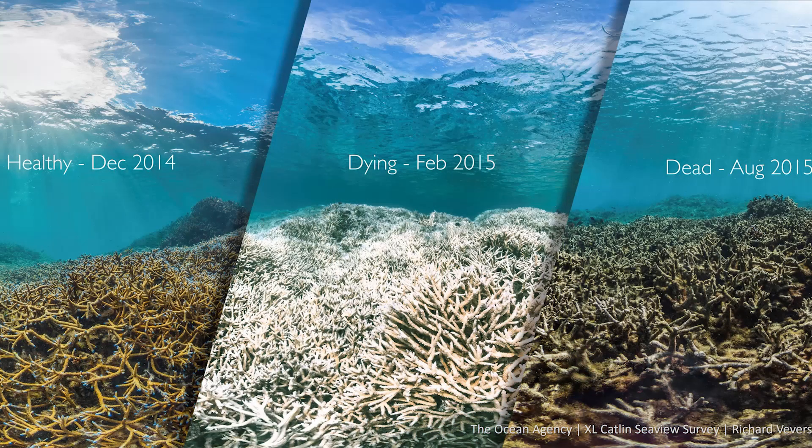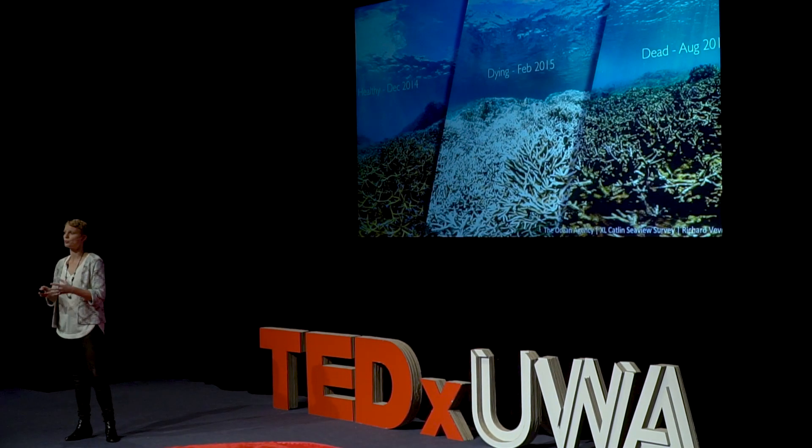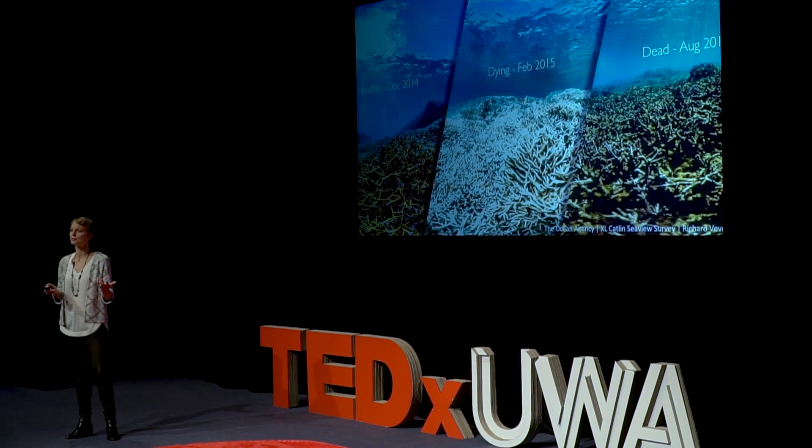What happened here? How can an entire reef just die off? How can a healthy, vibrant coral reef turn into a ghostly white or a brightly fluorescing color explosion, and then just die? If you're concerned now, well, you should be. Because this did not just occur on a single isolated reef somewhere far away — this happens over and over again on coral reefs all around the world.